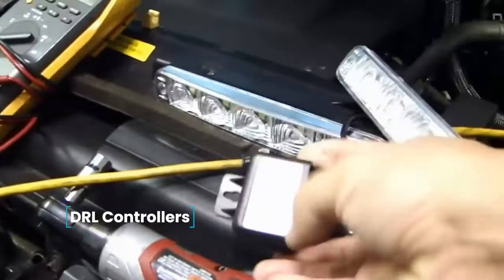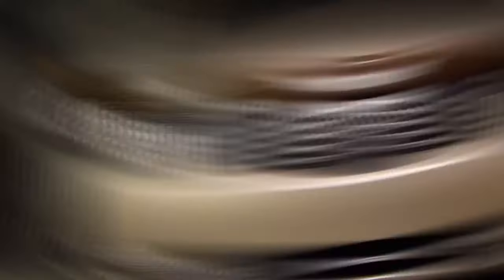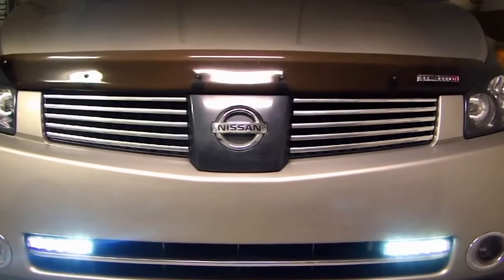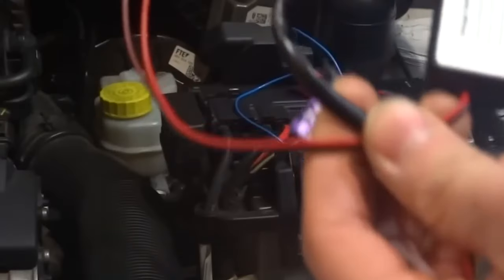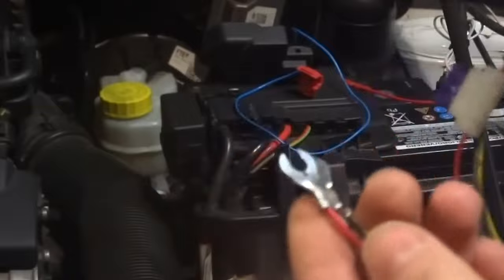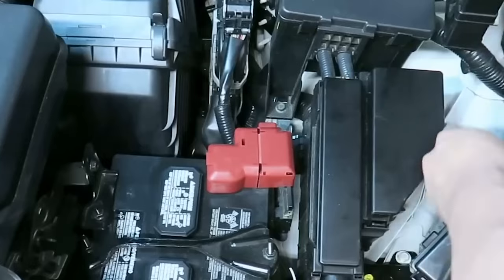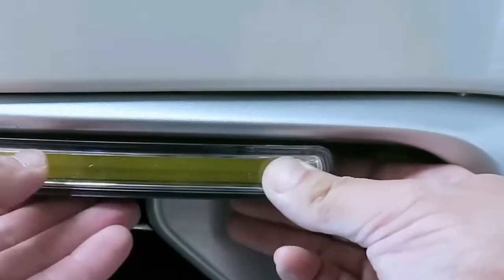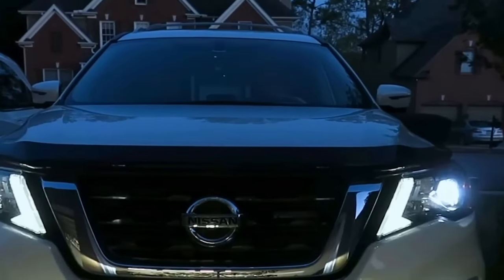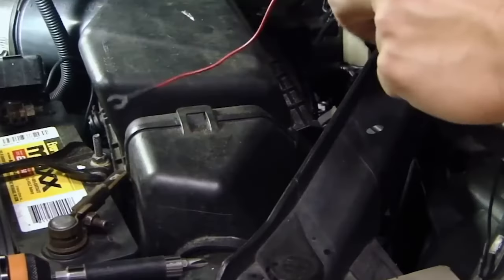DRL controllers — this product is a controller specifically designed for the automatic activation, deactivation, and dimming of daytime running lights, known as DRLs, when headlights are in use. The system functions based on the current mains voltage. Upon starting the engine, the voltage increase triggers the controller to activate the daytime running lights. When the engine is turned off, the voltage drops to 12 volts, causing the automatic turn-off of the running lights. The purchase includes the controller, necessary wiring, terminals, and fuse.